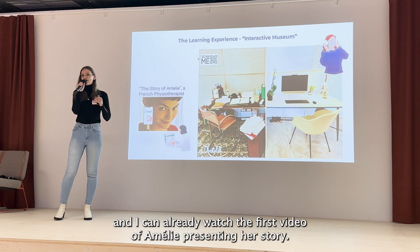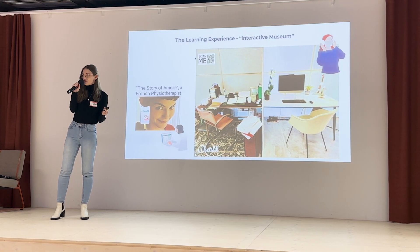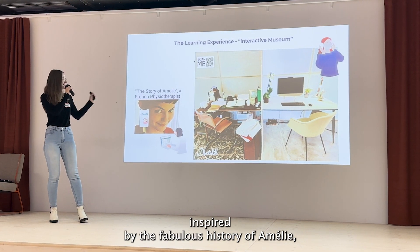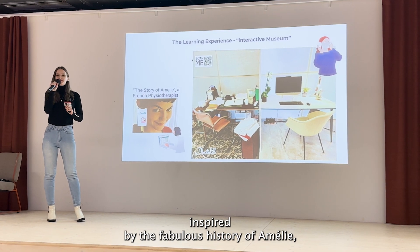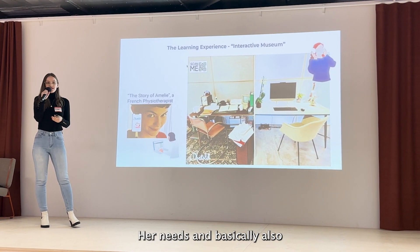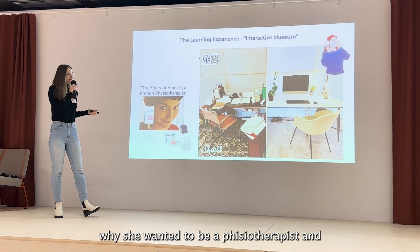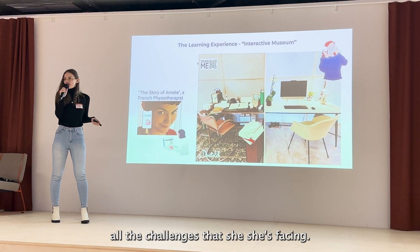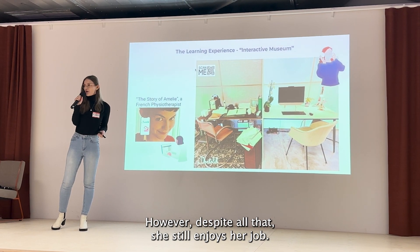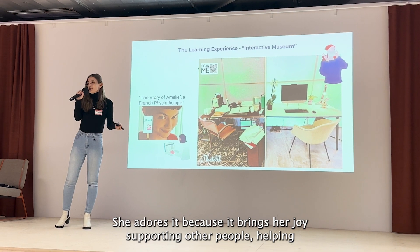I can scan a QR code and watch the first video of Amélie presenting her story. It's an animated video created internally, inspired by the story of Amélie, where she shares her challenges, her needs, and why she wanted to be a physiotherapist. Despite all her challenges, she still enjoys her job — she adores it because it brings her joy supporting and helping other people.